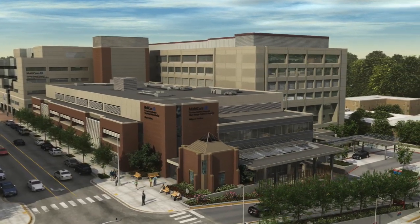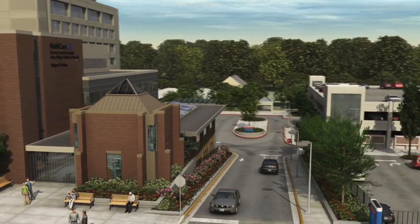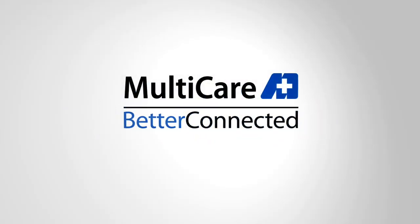These new facilities will enhance the quality of care for patients and their families. We look forward to opening our doors to the community in 2010. MultiCare. Better Connected.